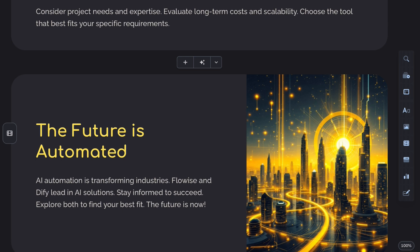That's the full comparison between FlowWise and DiFi. Hope this helps you pick the right tool. Leave a like and sub and I'll catch you in the next one.